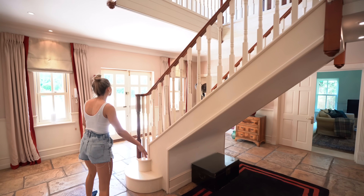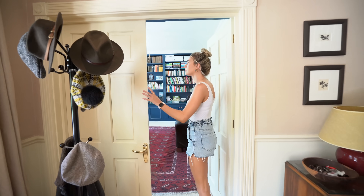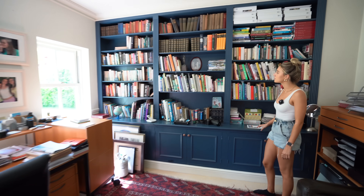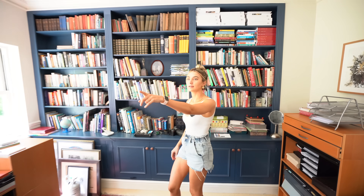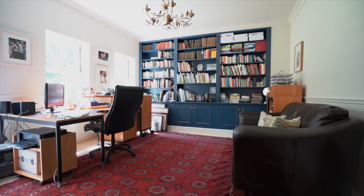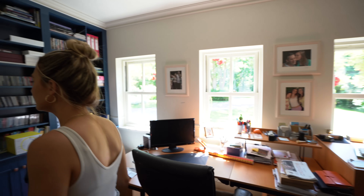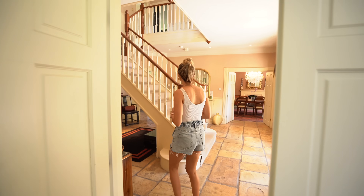Back in the entrance hall, let's come to the study — again through two double doors. This is really nice — look at this cabinet at the back in navy with books on it. I think this room works well as a study; it's at the front of the house and you're looking out onto your driveway. The living room is next to this so you could open it all up if you wanted, but I think it's better as a separate study.